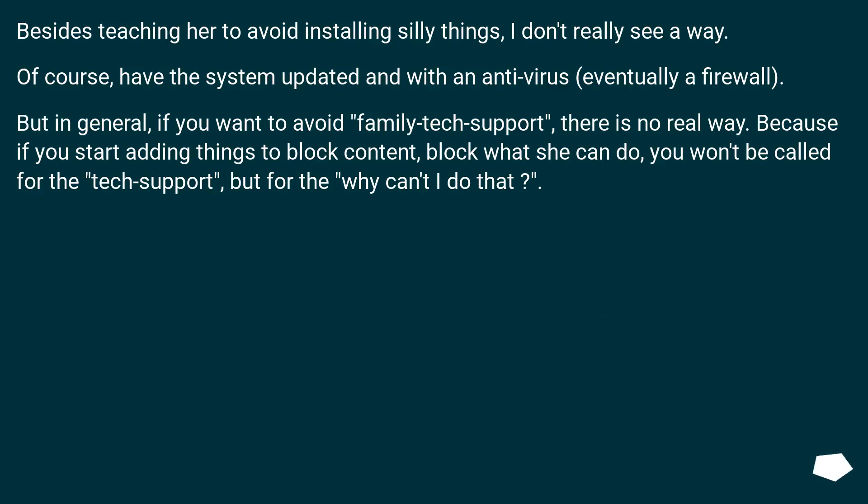Besides teaching her to avoid installing silly things, I don't really see another way. Of course, have the system updated and with antivirus and eventually a firewall. But in general, if you want to avoid family tech support, there is no real way. Because if you start adding things to block content or block what she can do, you won't be called for tech support — but for 'why can't I do that?'